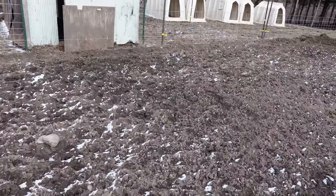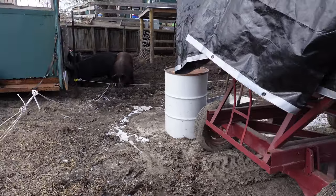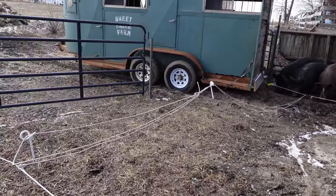We're working on Pig City. Pig City is going to be over here. My redneck electric setup.